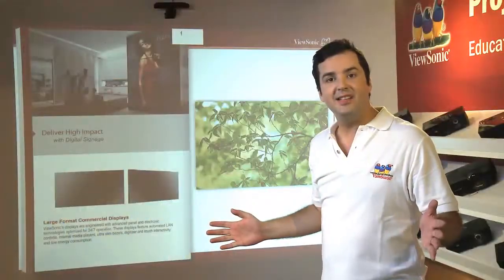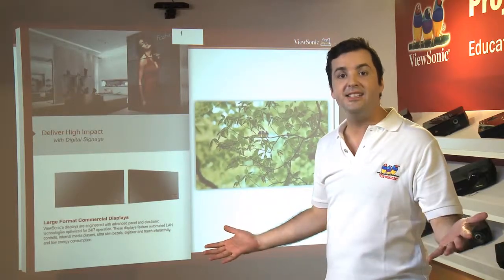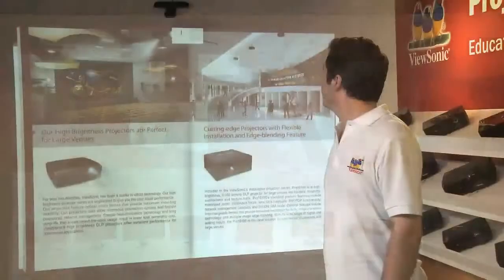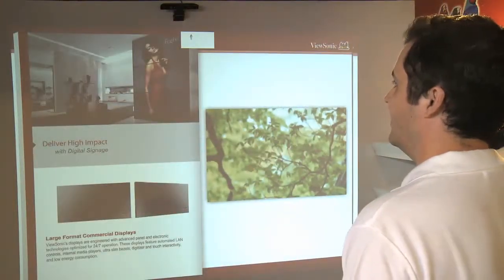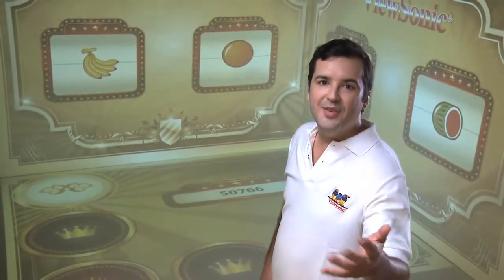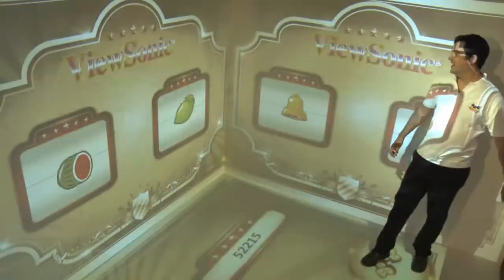With our high brightness projectors, you can transform your presentations by using gestures — it's just like you're turning the pages of an actual book. Our interactive projector solutions make presentations and seminars really come to life. With our virtual 3D projection solution, even corner walls turn into brilliant projection screens. Just like the casino game setup we have here, you can set up fun engaging wall projections. Let's try out our virtual casino.